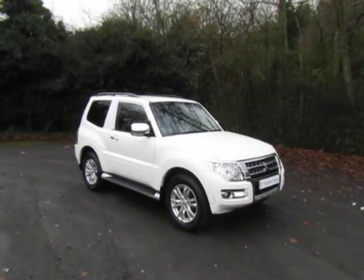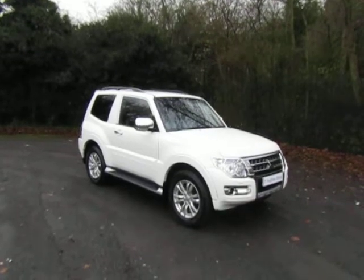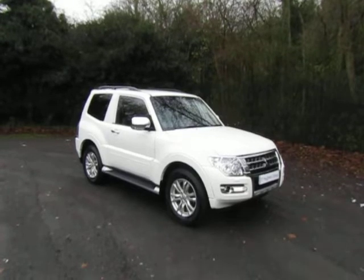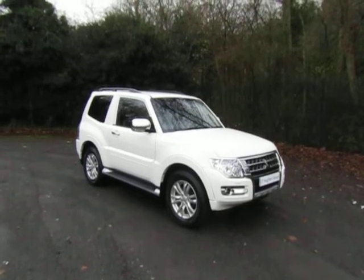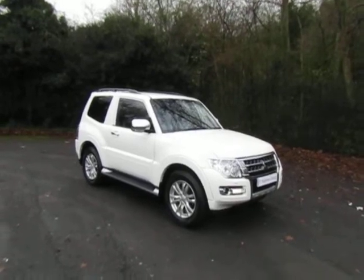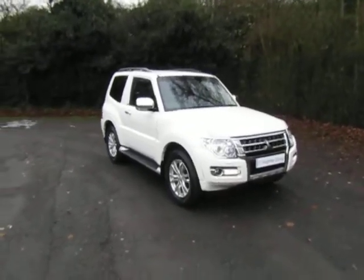Welcome to JT Hughes in Telford. My name's Mark. Today I'm going to show you this used Mitsubishi Shogun short wheelbase Warrior fitted with the 3.2 turbo diesel engine and the automatic gearbox. Very rare vehicle, highly sought after — first to see this one will buy it.